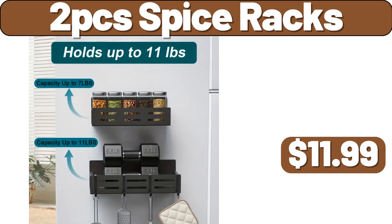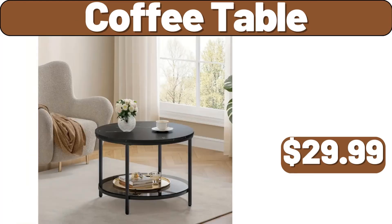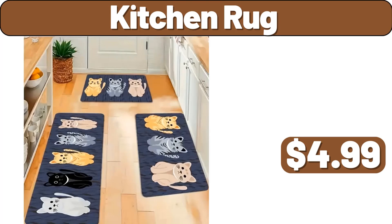5 Tier Multifunctional Storage Shelves, $19.99. 2 PCS Spice Racks, $11.99. Gym Storage Cart, $19.99. Coffee Table, $29.99. Kitchen Rug, $4.99.